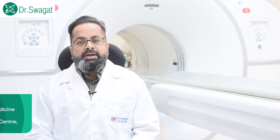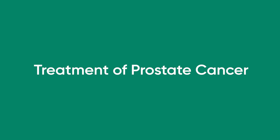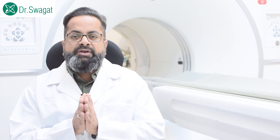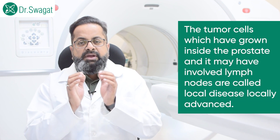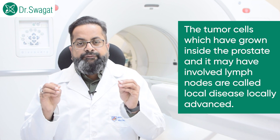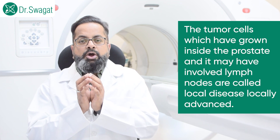The treatment of prostate cancer: most prostate cancers to start with are confined to the prostate gland and are indolent in nature, so nothing active needs to be done — only regular follow-up and watchful waiting. If the primary tumor is small and confined to the prostate gland, we call this local disease. If it is locally advanced, that means the tumor cells have grown inside the prostate and may have involved lymph nodes adjacent to the prostate.